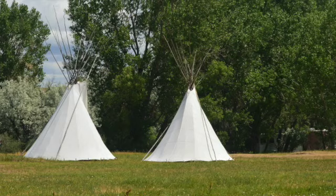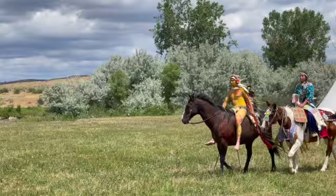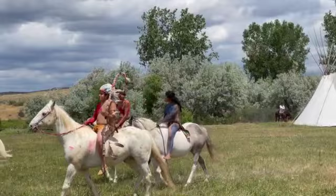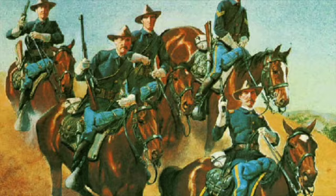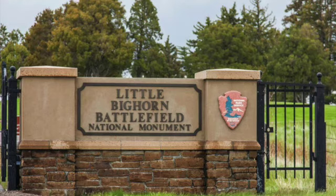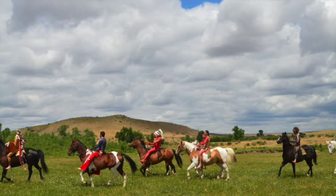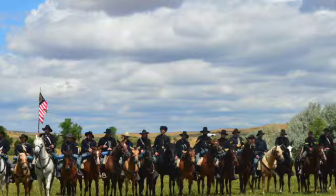The next day, the tribes broke camp and headed in different directions. It was not until June 27th when General Terry's column arrived that the full extent of the Custer defeat and the Indian's victory was realized. Today, the Little Bighorn battlefield serves as a monument to the troopers and warriors who fought and died on that field.